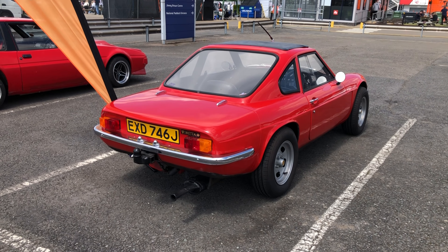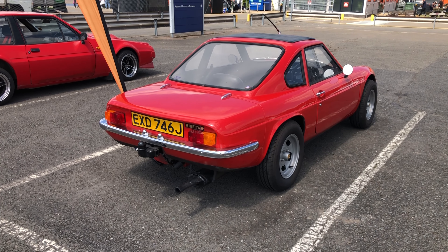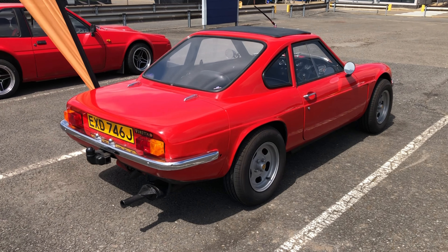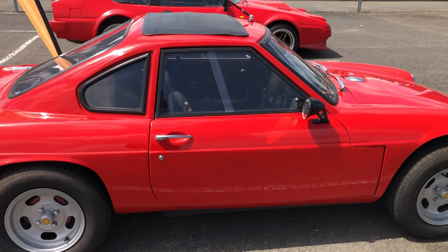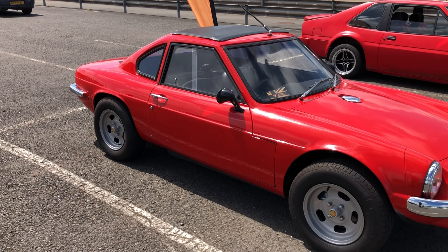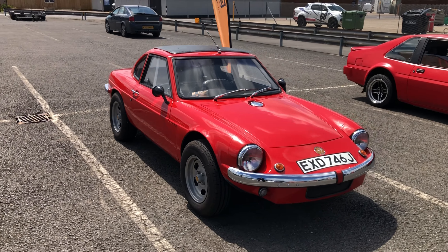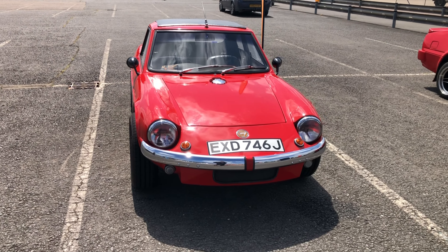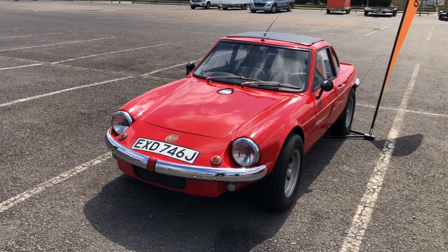Probably one Ginetta that's more widely known than the others — although only maybe about 800 examples were produced — is the G15, which is based on Hillman Imp mechanicals. It retains the rear mid-engine layout. It's a really lovely, well-engineered sports coupé. At this stage the cars were produced as complete cars rather than kits. They continued from around 1967 right through to the early 1970s.